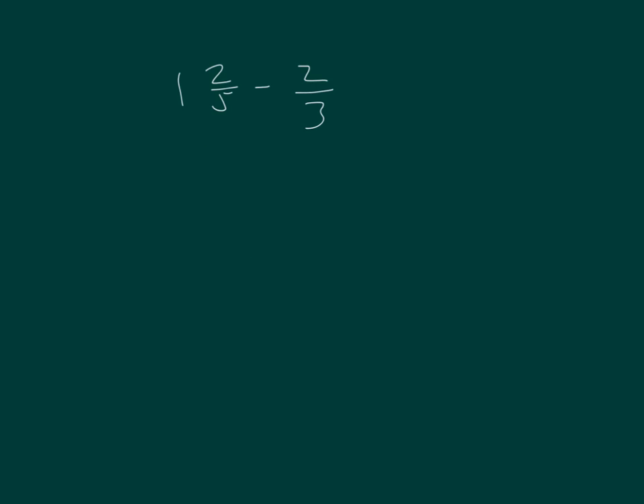Here I have 1 and 2 fifths minus 2 thirds. What do you know about the value of this expression? I see that it's a subtraction problem. I know that 2 fifths is less than 1 half, and 2 thirds is more than 1 half. Therefore, 2 thirds can't be subtracted from 2 fifths because 2 thirds is larger, so we'll need to subtract from the 1 whole.